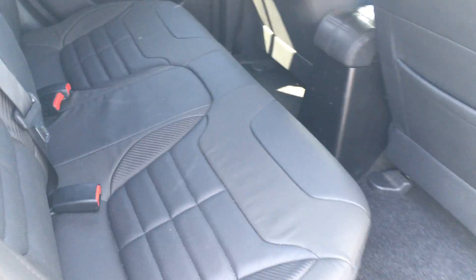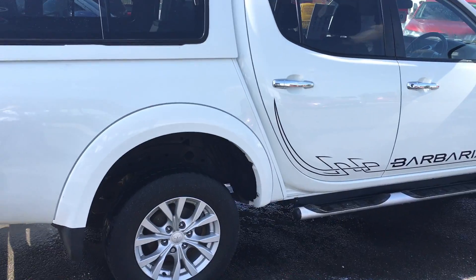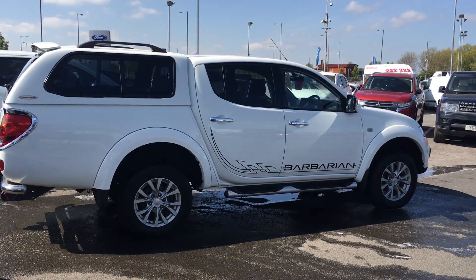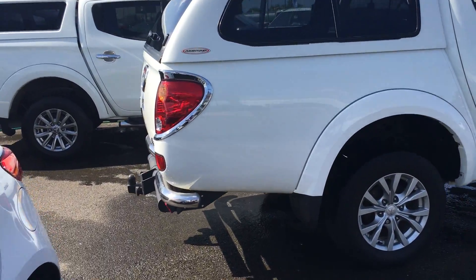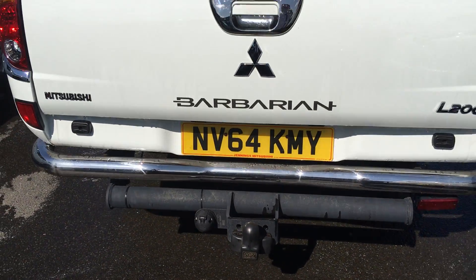The vehicle has plenty of space in the back, ideal for three passengers. As you can see from the side of the vehicle, it's an ideal work vehicle as well as a family vehicle. It also has the tow bar on it with the single 7-pin electrics on it.